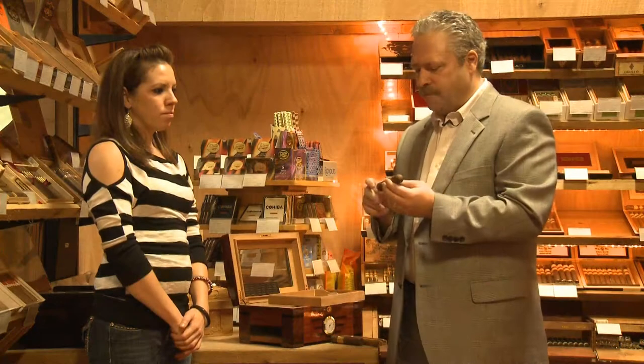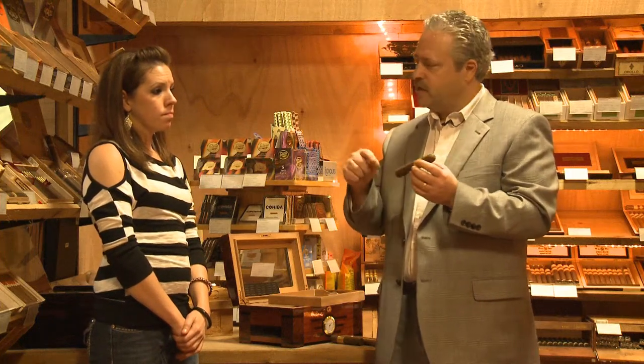Premium cigars are as much about what they are as what they're not. A premium cigar is pure virgin tobacco. It is grown in the region north and south of the equator around the world. Where the flavor comes from in these cigars is from each of the different countries. A particular country will have a certain climate, a certain soil type, and that will give that tobacco leaf a certain oil, and it will taste different than another country's soil and climate.